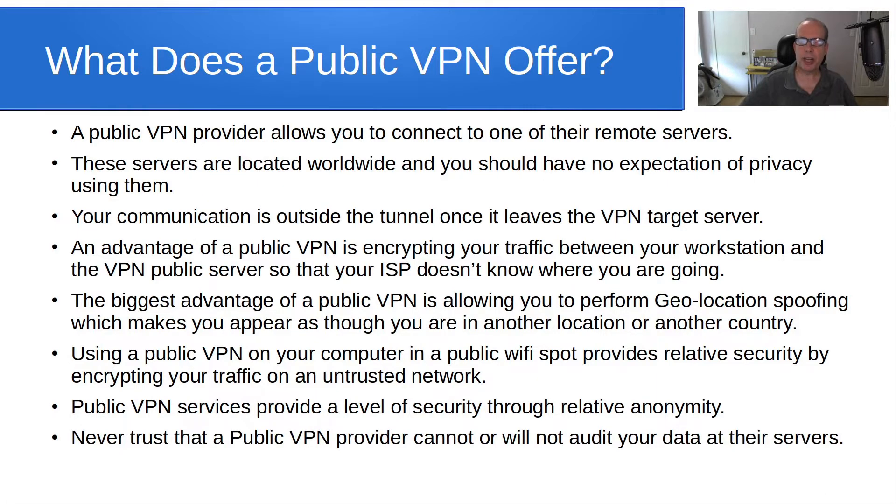Never trust that a public VPN provider cannot or will not audit your data at their servers. In fact, many do, because it's part of the way to make their business make more money.